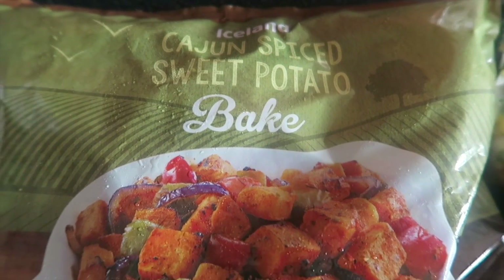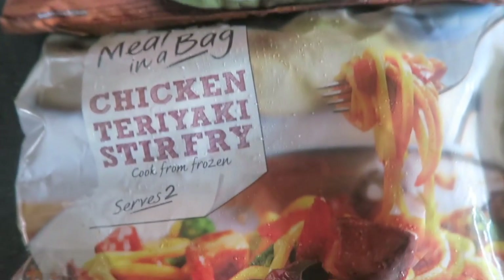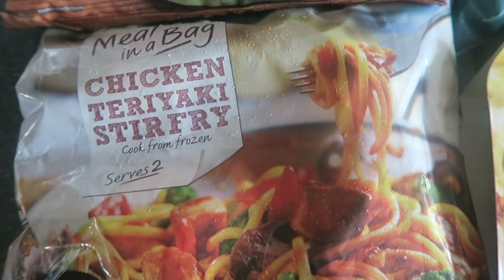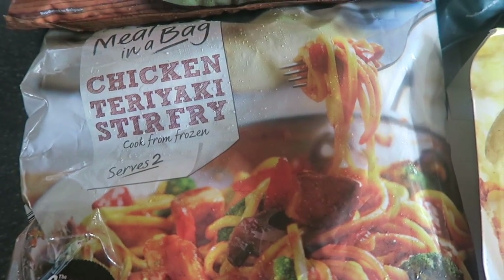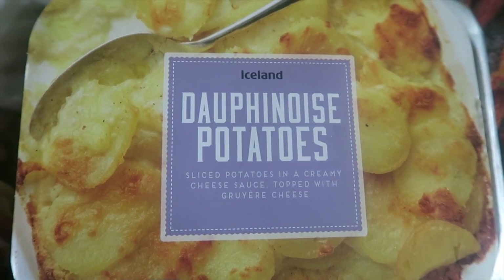We are huge fans of the sweet potato fries, so I thought this time round we'd try the Cajun Spice Sweet Potato Bake. We are a busy family, so the items I've selected I hope will give us a choice of food options throughout the week.